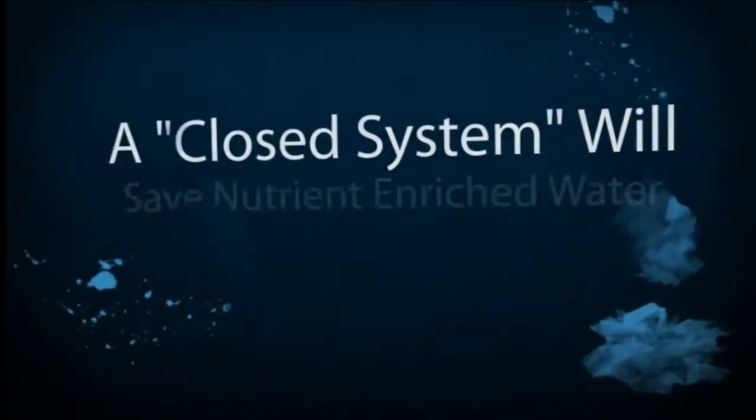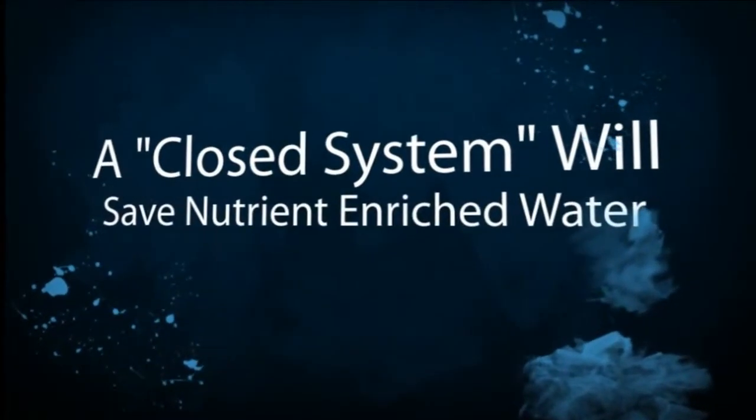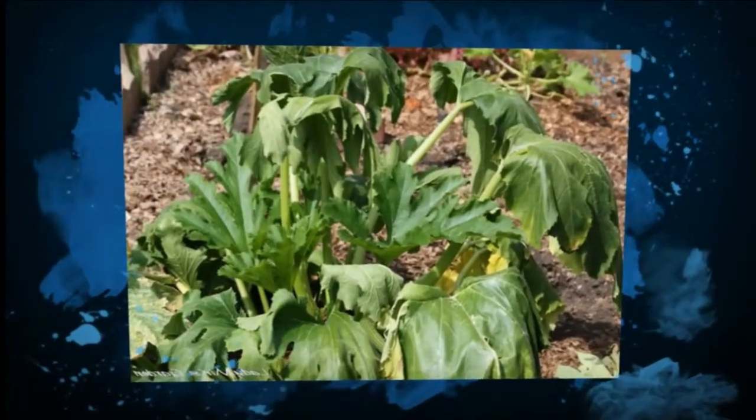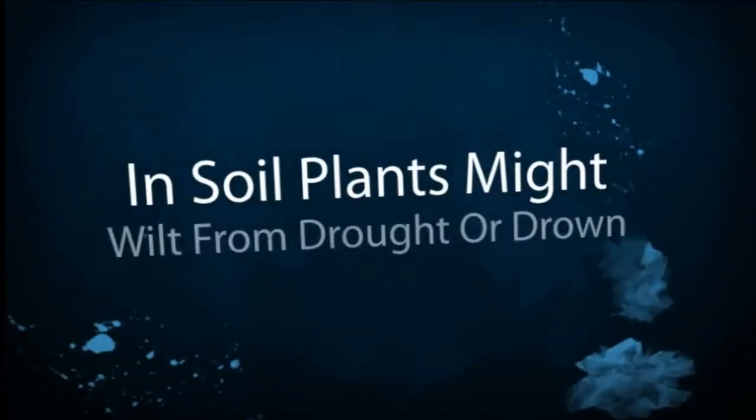Soil crops are always at risk of either not having enough water or having too much. Not enough water and the plants will dry up and wilt, while too much water will not let the plants get the oxygen they need.